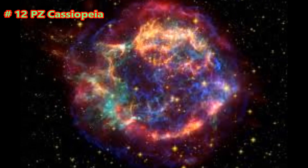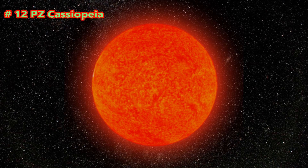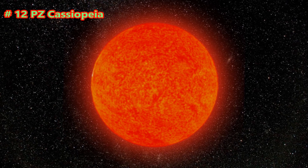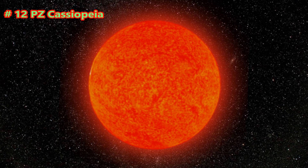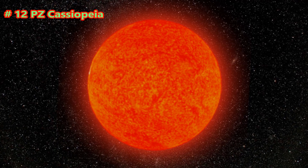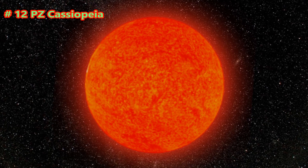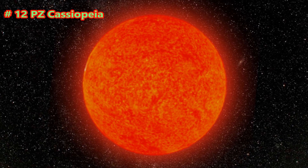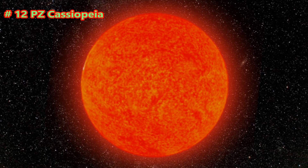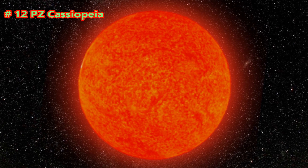PZ Cassiopeia is a red supergiant star located in the Cassiopeia constellation. Using the water masers that surround it, researchers have found both the distance and parameters of this star, deriving a distance of 9,600 light-years. That translates into a luminosity between 240,000 and 270,000 times the Sun's luminosity, a radius between 1,260 and 1,340 solar radii, and an initial mass 25 times that of our star.